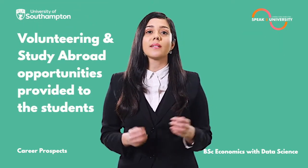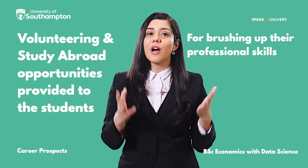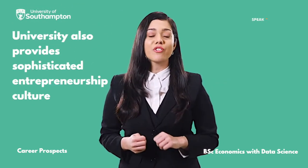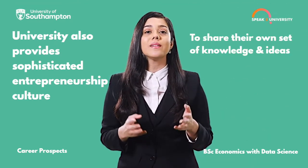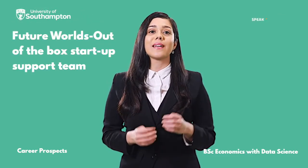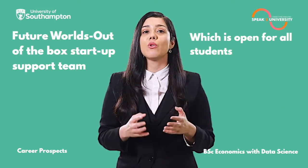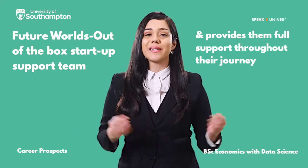Numerous volunteering opportunities and study abroad opportunities are also provided to the students for brushing up their professional skills. The University of Southampton also provides a sophisticated entrepreneurship culture where students are encouraged to share their own set of knowledge and ideas. Future Worlds, which is an out-of-the-box startup support team, is also a part of the career development team, open to all students and provides them full support throughout their journey.